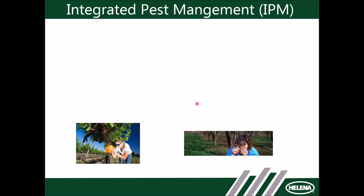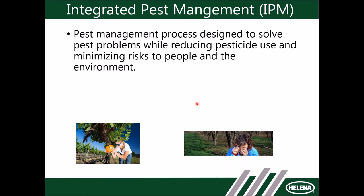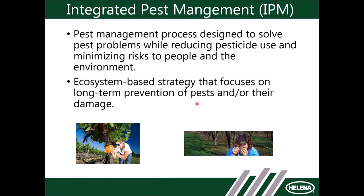Integrated pest management came around maybe 25 years ago — around 1998. It's a process designed to solve pest problems while reducing pesticide use, with the key being minimizing risks to people and the environment. It's an ecosystem-based strategy. Agricultural pest control advisors like myself use IPM every day in our pest management strategies and decision-making, and it's really designed around long-term prevention of pests and their damage.